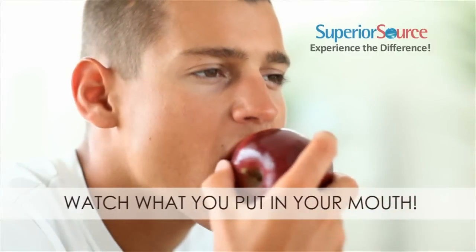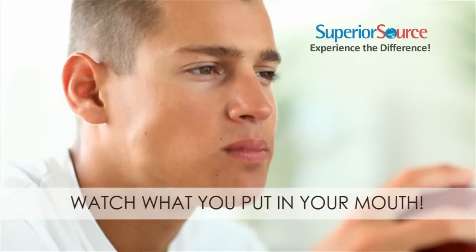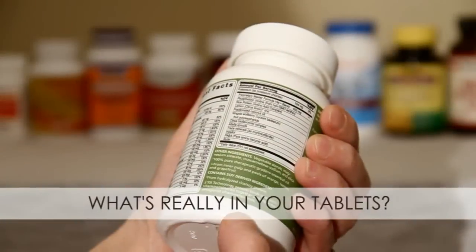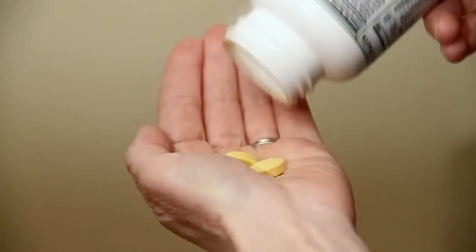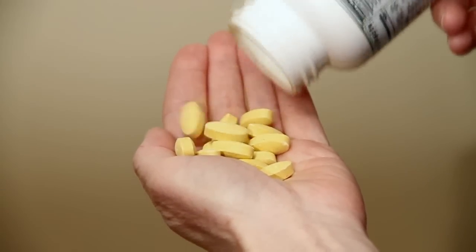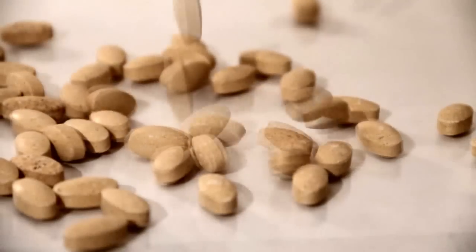If you're like most Americans, you're watching what you put in your mouth every day. In addition to making healthy food choices, try taking a closer look at the ingredients in common dietary supplements. Did you know that most tablets require lots of binders and fillers to hold them together? Some of those ingredients are downright nasty.